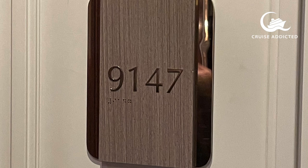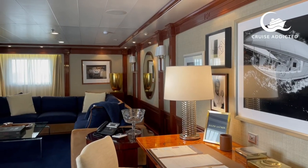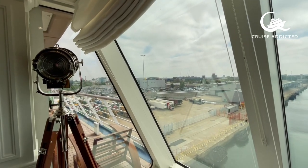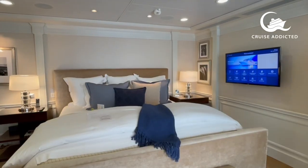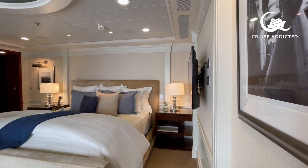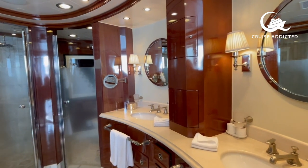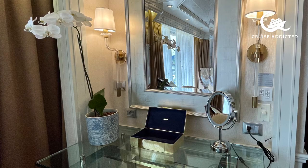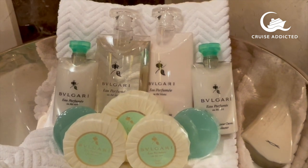The staterooms and suites are equally impressive. This is room 9147, 2,000 square feet of owner's suite — absolutely stunning. There is a sitting room, a music room with a grand piano, and a bar. Lovely furnishings by Ralph Lauren, cashmere blankets, and a huge veranda with both indoor and outdoor hot tubs. Just a beautiful, beautiful space. And Bulgari toiletries too.